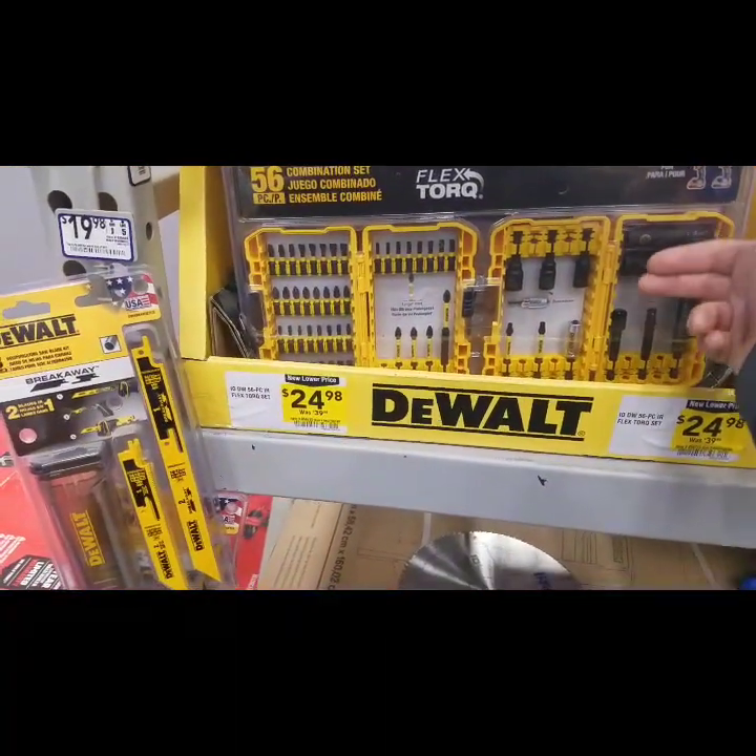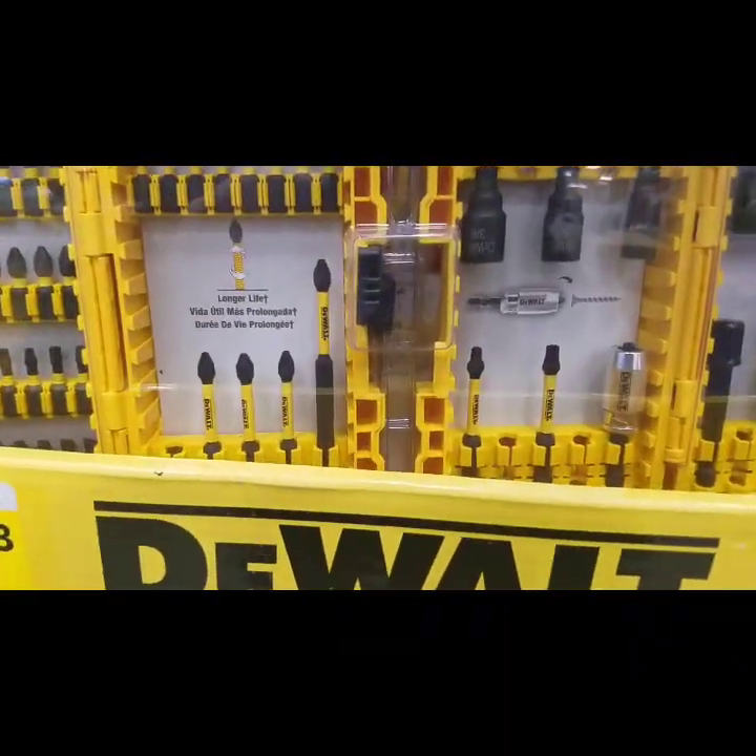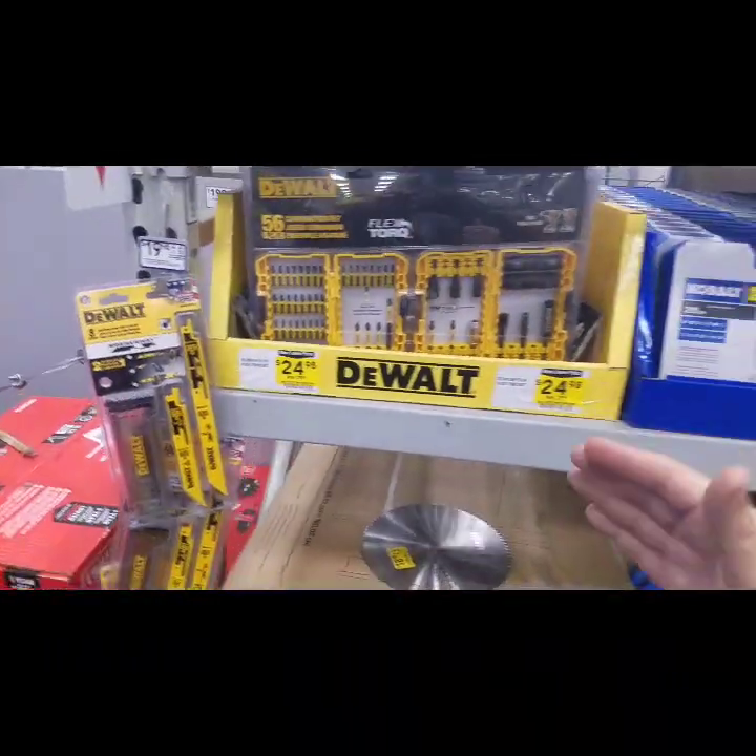I think you get four sockets with the Cobalt, and with the other set you get millimeter. Do you get a half inch? No — it's hard to get the half inch nut driver.